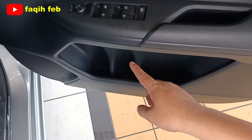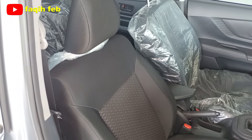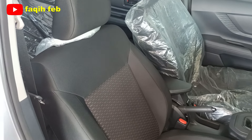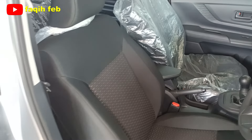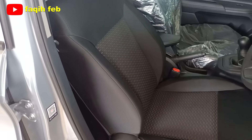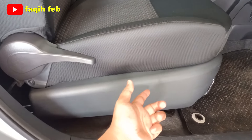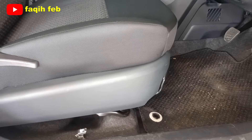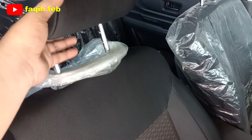Cup holder ada dua buah dan satu speaker di door trim. Bahan jok interior blue-drew warna hitam penuh dengan sedikit motif kotak-kotak di bagian tengah yang lebih halus. Joknya cukup tebal sehingga nyaman untuk menahan tubuh penumpang. Untuk varian 1300, belum ada pengaturan ketinggian jok; fitur itu hanya ada di varian 1500. Reclining dan sliding sudah tersedia. Headrest bisa diatur ketinggiannya.